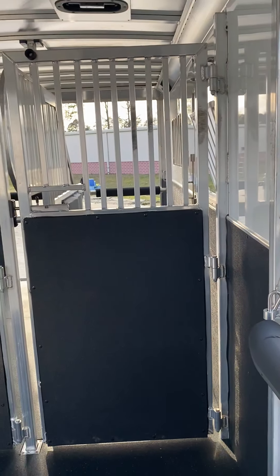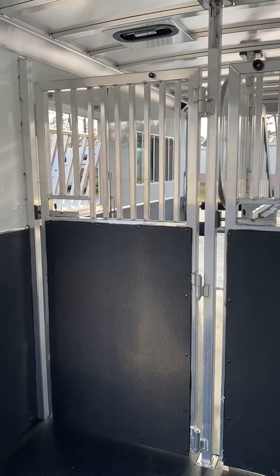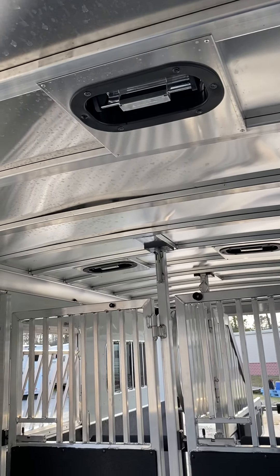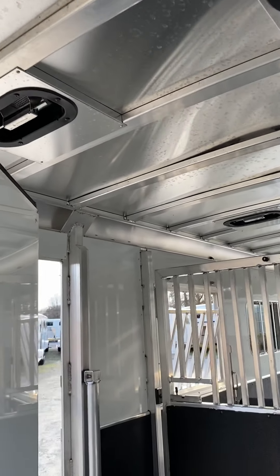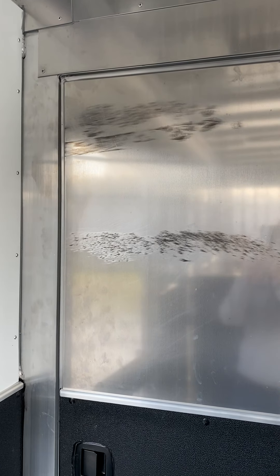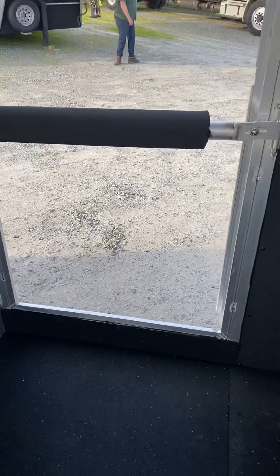It's all aluminum — aluminum floor, aluminum roof, aluminum walls. This box stall is just under seven feet. It's got four pop-up roof vents and a walk-through door from the horse area to the dressing room. There are a few marks on the wall where the horse has rubbed, and some sun spots. It also has a bar over the escape door.